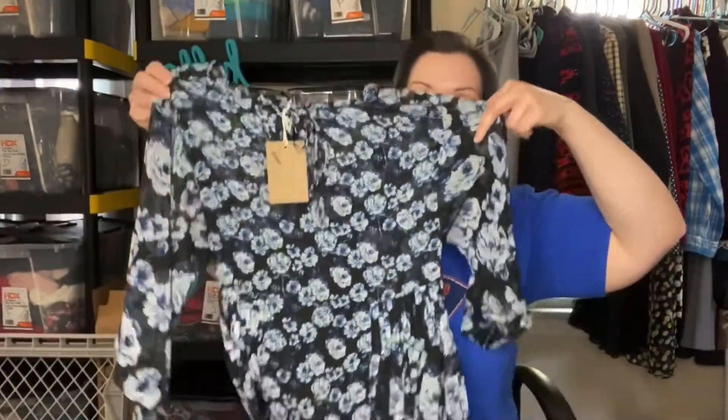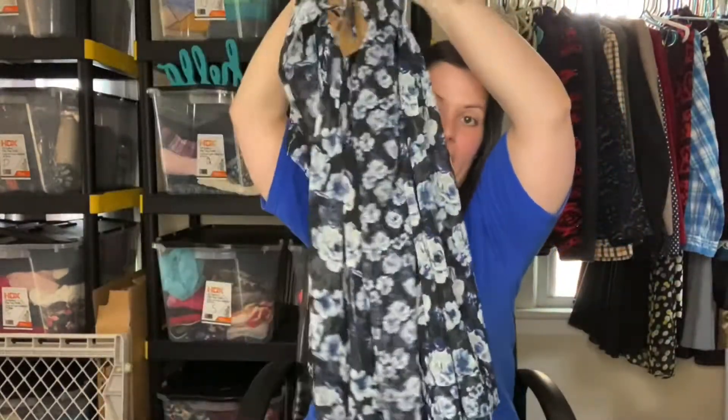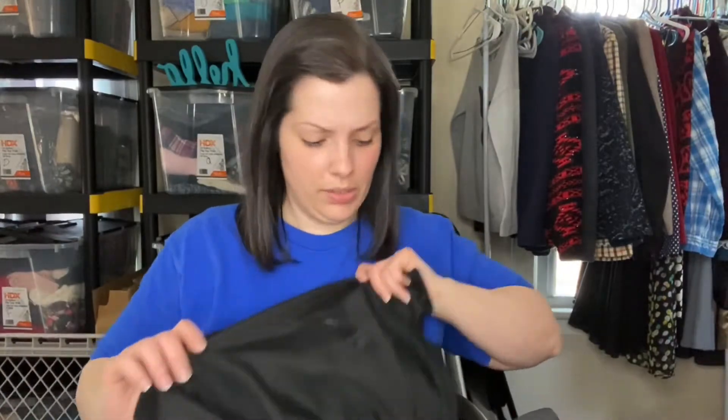This is a Lucky Brand dress. It's a newer tag, an extra small — a cute little floral dress with sheer sleeves. It does have a slip underneath because it is kind of sheer. I looked it over and I didn't see any holes or snagging to the sheer. I did find something in the lining underneath, but I should be able to get that out. I tried to buy items that were like-new condition, or what they say you might even mistake for new.